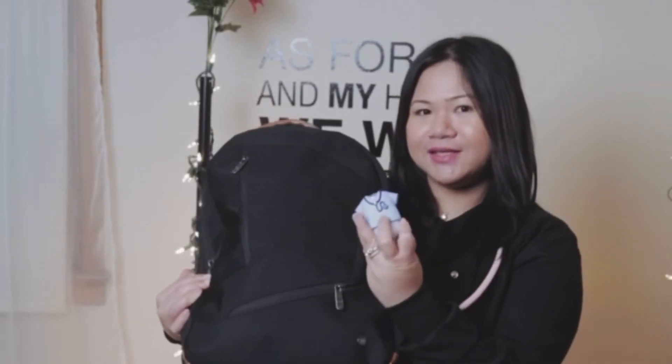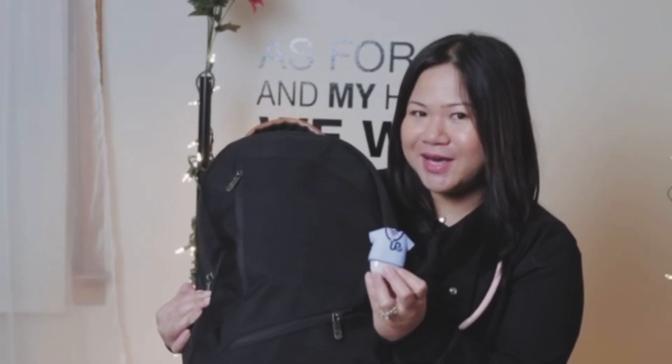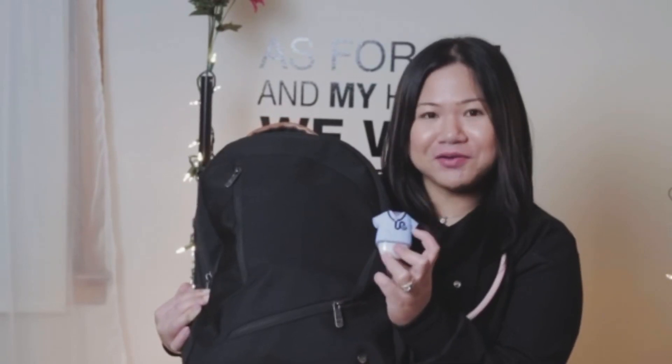The first thing is the sanitizer. It's from Bath and Body Works, and it's wearing a scrub with a stethoscope.